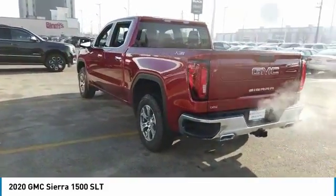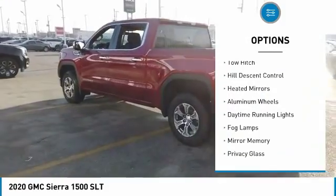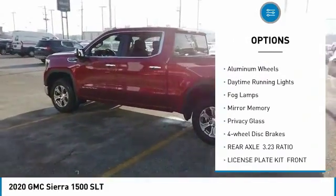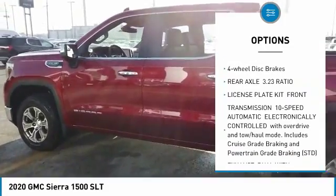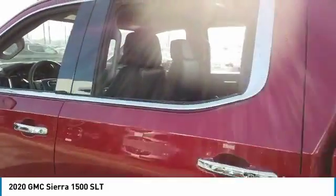Here are some of this vehicle's great options: four-wheel drive, tow hitch, hill descent control, heated mirrors, aluminum wheels, daytime running lights, fog lamps, mini spare tire, privacy glass, four-wheel disc brakes.